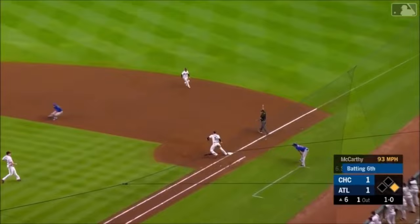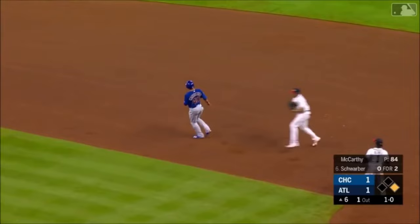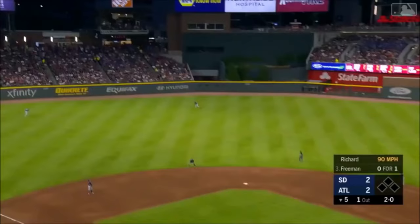Sharply hit — Freeman steps on the bag, got a rundown and the tag out. What a play by Freeman.